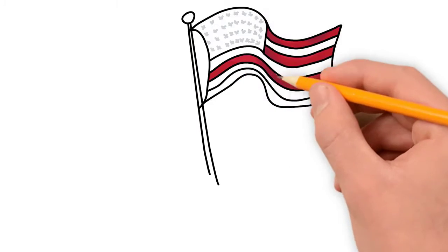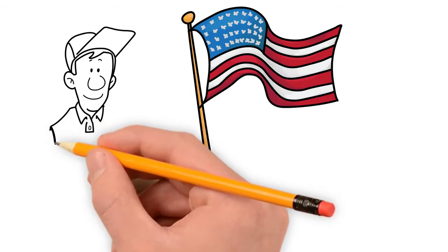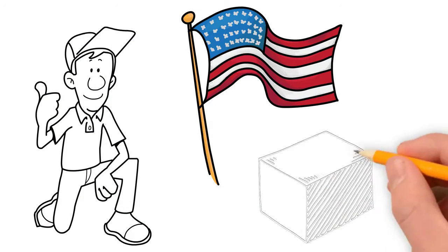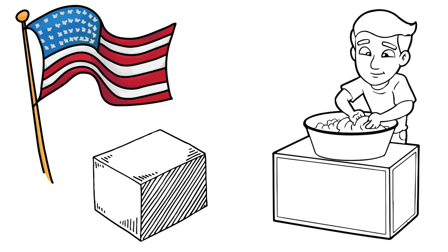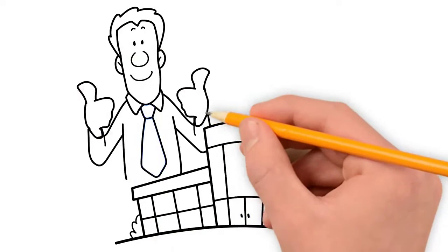We recommend regularly changing your flags to ensure they're always in the best condition. Ideally, you'll have two of each flag in stock with us, which allows our dedicated flag change team to wash and carry out repairs to one flag, whilst the other remains flying. We will then swap back again, continuing the cycle at our next scheduled visit.